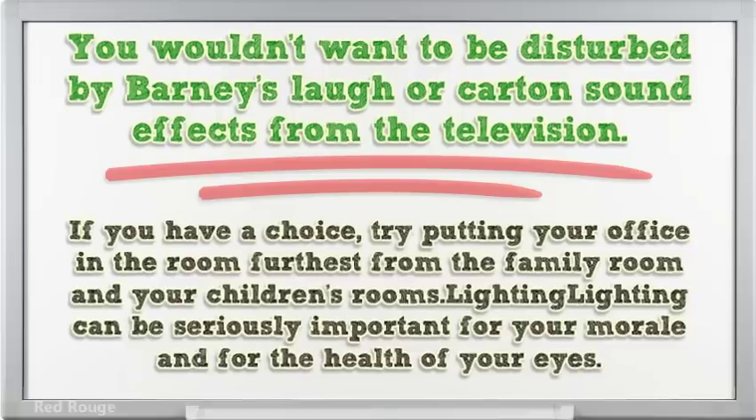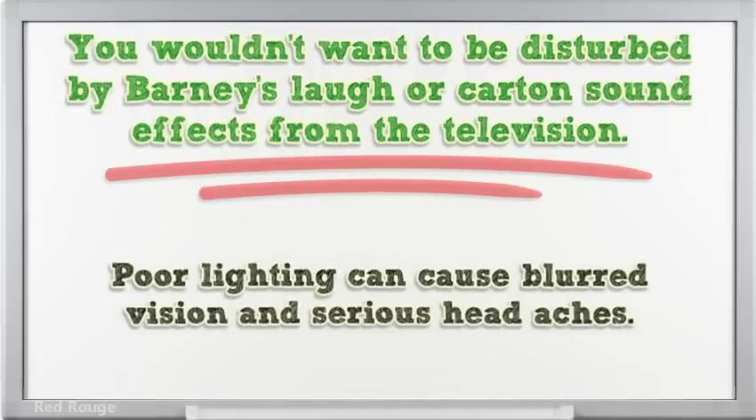Lighting can be seriously important for your morale and for the health of your eyes. Poor lighting can cause blurred vision and serious headaches.